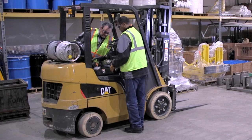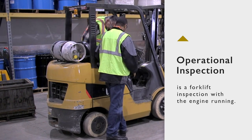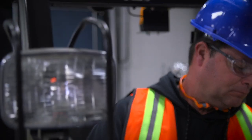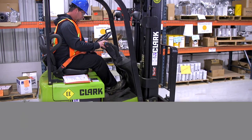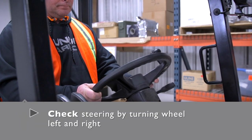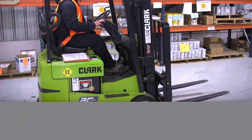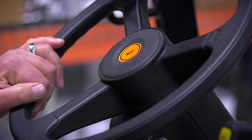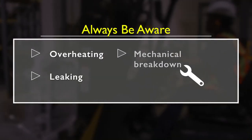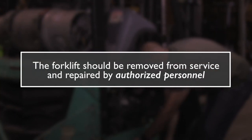After the initial pre-operation inspection, forklift operators must conduct what OSHA calls an operational inspection — the difference now is the engine is running. Put on your seat belt, pump the brakes, check the steering by turning the wheel left and right, inspect the lights, raise and lower and tilt the forks, view the lamps and gauges for proper levels, and honk the horn. Be aware of the possibility of overheating, leaking, or mechanical breakdown — should any occur, the forklift must be removed from service and repaired by authorized personnel.